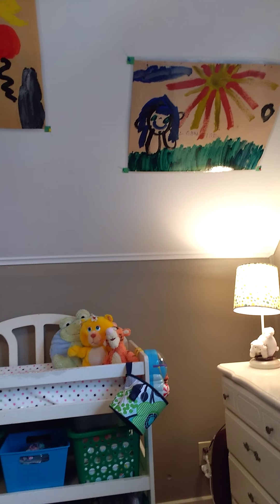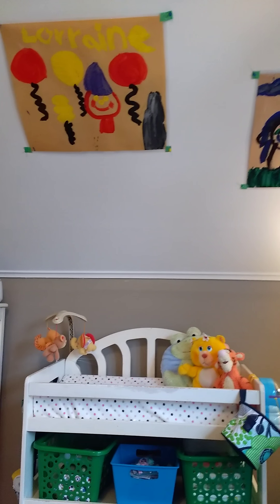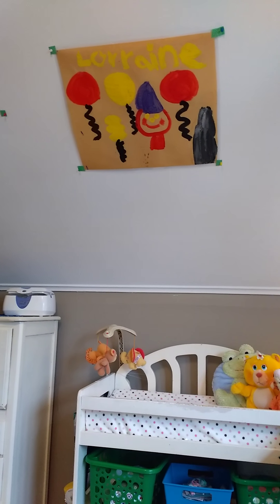On the slanted ceiling is some art that I had laminated. I made this art when I was in kindergarten, so I thought it would be cute to put in the baby's room.